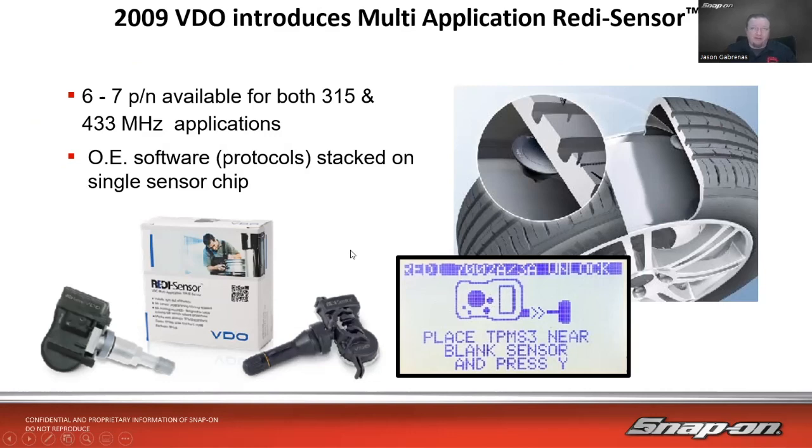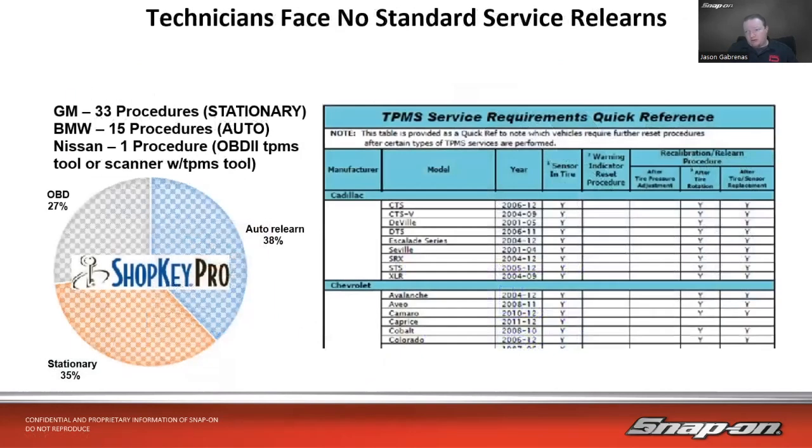There's no standard service relearn reset for TPMS — every manufacturer does their own thing. GM has 33 different procedures across all their lines, using a stationary function where the vehicle stays in the bay and you use a special tool. BMW has 15 procedures and uses an automatic process — you put it in learn mode and drive, and it learns automatically. Nissan essentially has one procedure, either with or without a scanner.